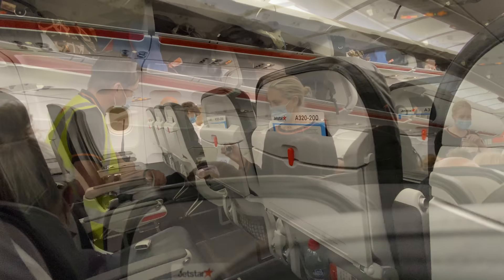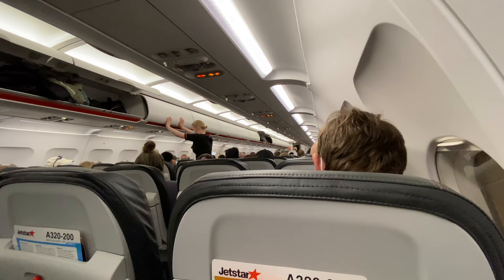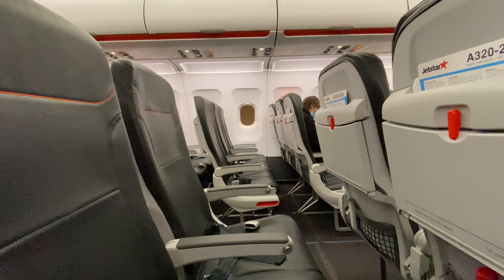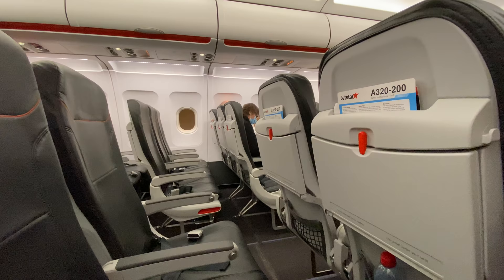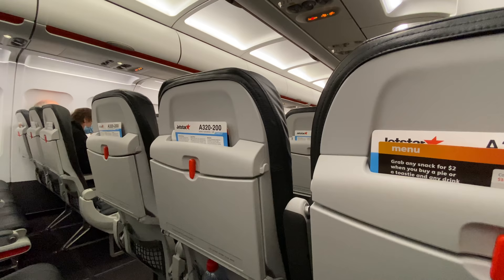Boarding completed, with cabin crew now doing a head count. Flight time to Adelaide is two hours and twenty-five minutes. The captain welcomed Qantas and Virgin Australia frequent flyers travelling today. There was a cargo reconciliation error between what information had been given initially, which they were just starting to resolve — having all the cargo loaded correctly on board. He estimated around another five to ten minutes and thanked passengers for their patience.